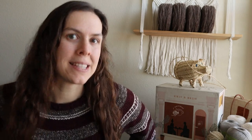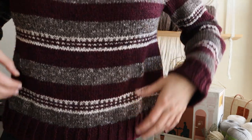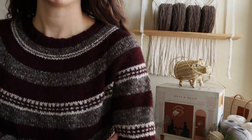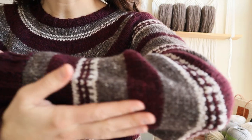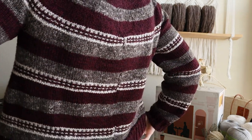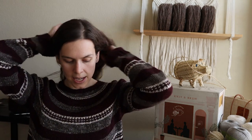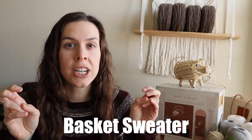It's the sweater that I'm wearing, and it's going to be a little difficult to show you because this space is very small, but I'll do my best. You can see there's a little bit of color work in it and a sleeve detail. This sweater is called the Basket Sweater — that's not really its intended name, just what it came out as.